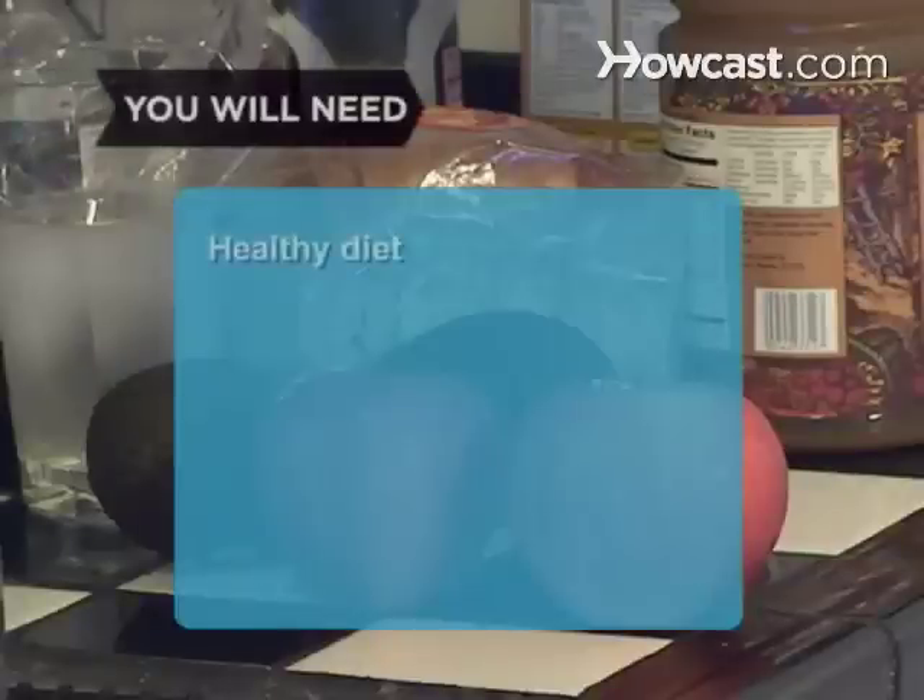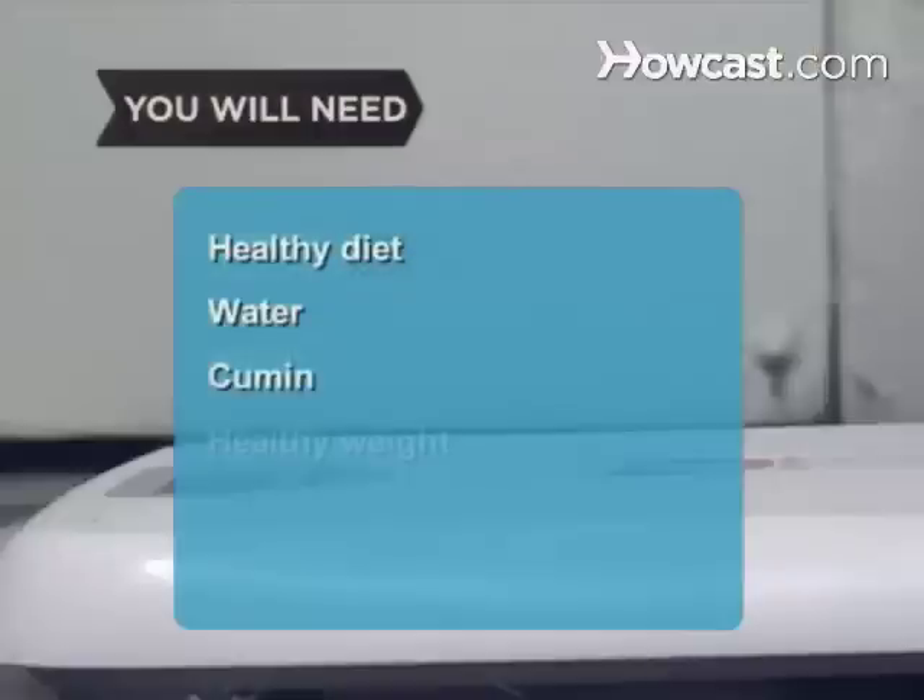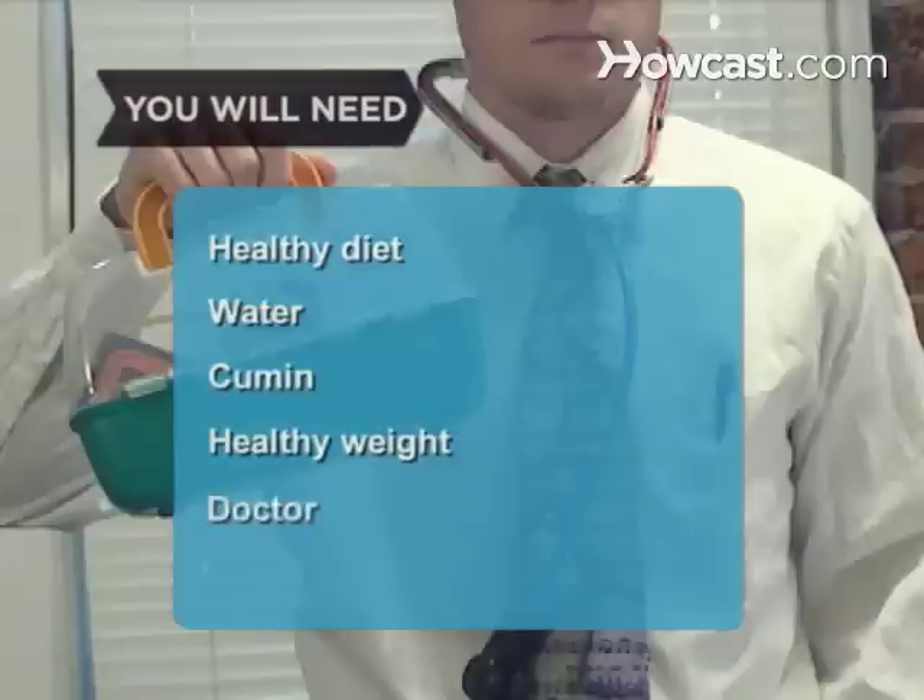You will need: a healthy diet, water, cumin, a healthy weight, and a doctor.